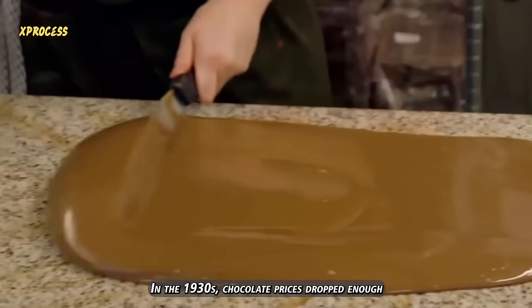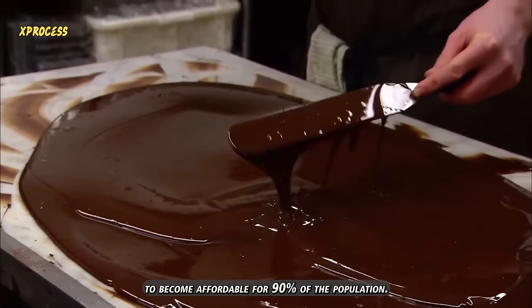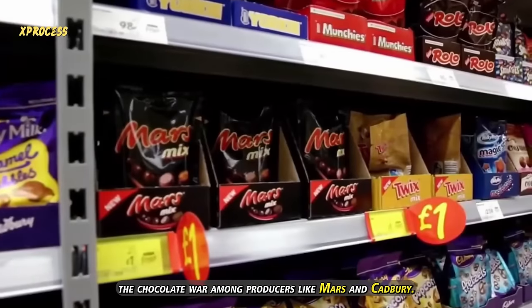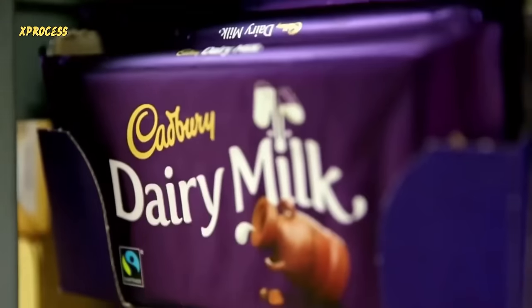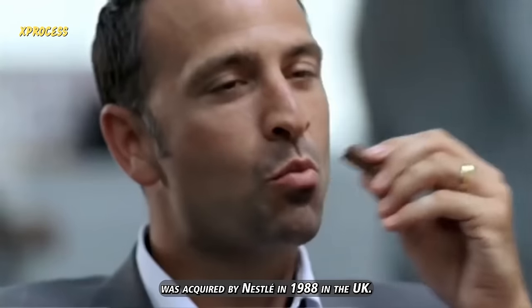In the 1930s, chocolate prices dropped enough to become affordable for 90% of the population. This situation ignited the chocolate war among producers like Mars and Cadbury. The chocolate bar brand was acquired by Nestlé in 1988 in the UK.